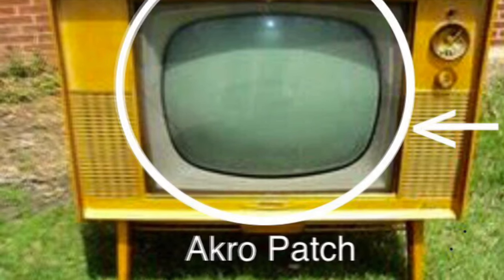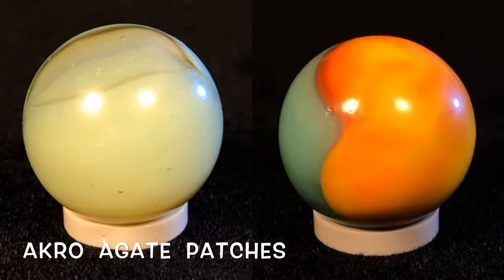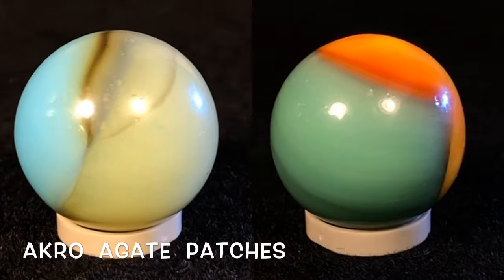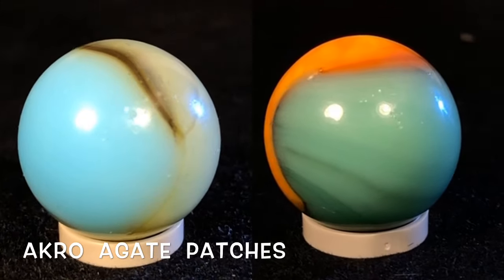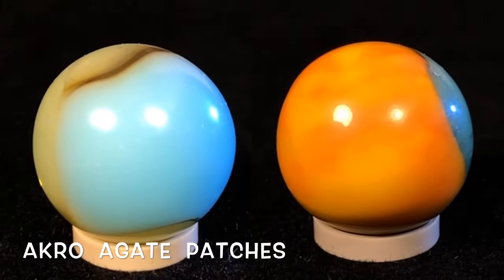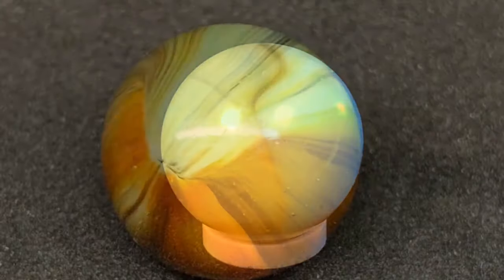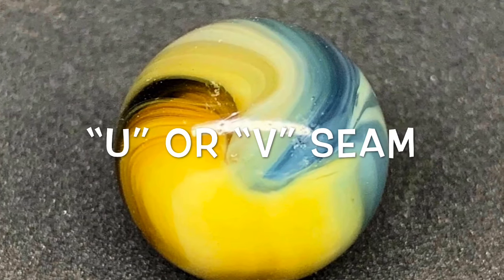One more tip for Acro: if you could imagine the white circle is the outer edge of the marble, an Acro patch can show a similar shape to a vintage glass TV viewing screen. We're spinning these two Acro patches in a 360-degree radius to help demonstrate that comparison, and you can see this pattern in the Acro moss agates as well.